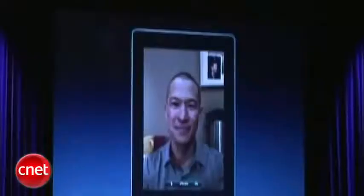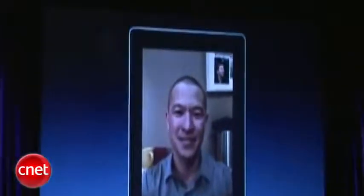Let me go ahead and just give you a demo. It's calling him, and in a second he'll answer. How are you doing? Doing great, Scott. It's going great. I was just giving everyone here a demo of FaceTime.